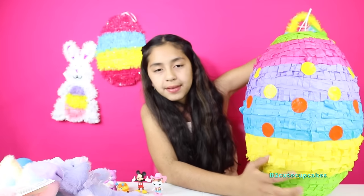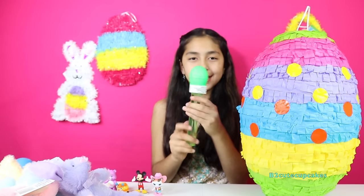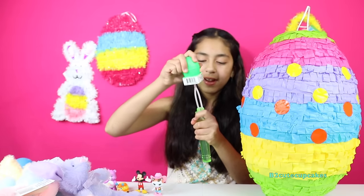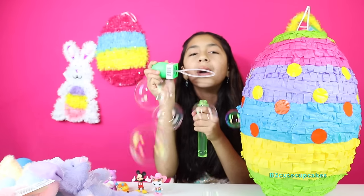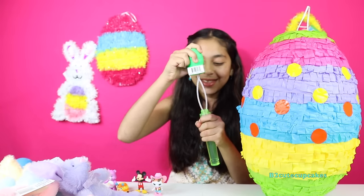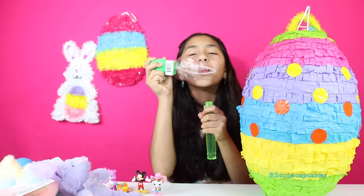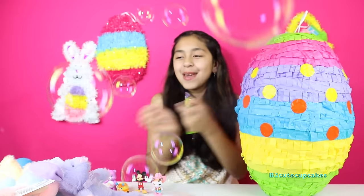Let's get another surprise out. We have a microphone in their bubbles — this is so cool. Let's open it. Awesome! Okay let's get another surprise. Yay, bubbles!